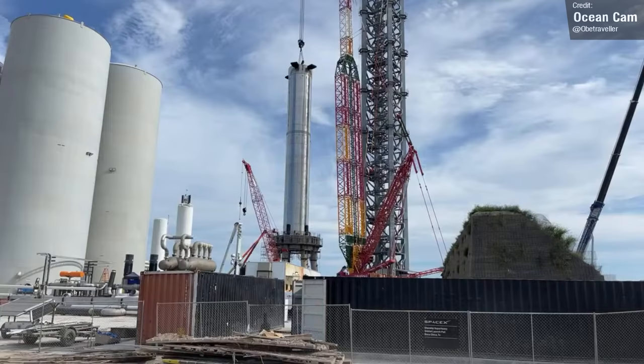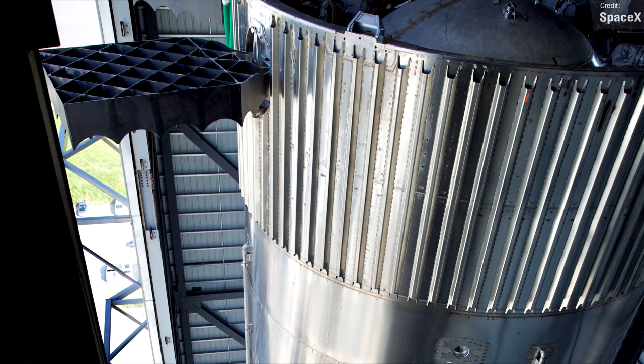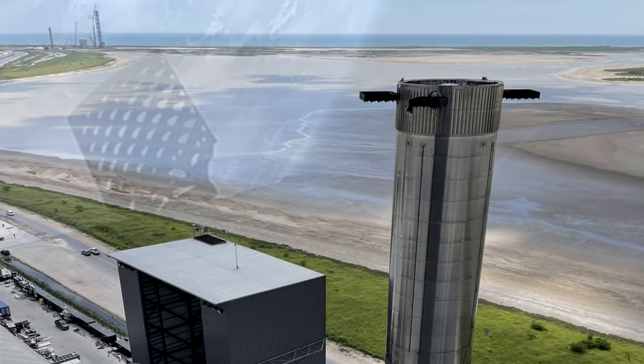What you might notice about the rollout of Booster 4 that may look a little bit odd is the way the grid fins are all extended. We're used to seeing the Falcon 9's grid fins being folded up against the booster until deployment to reduce the drag on ascent, whereas we now know that this isn't the case with Super Heavy, or at least this early prototype. Instead, this booster's fins can only rotate — they can't fold in.